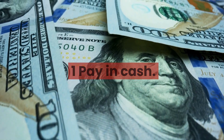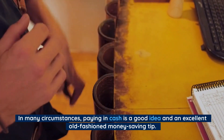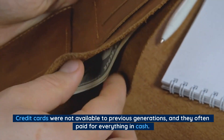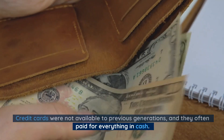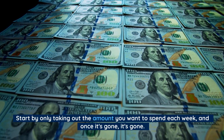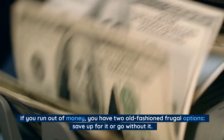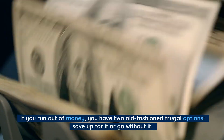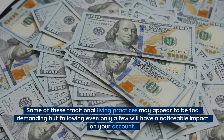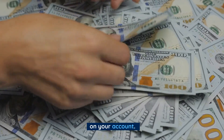Number 1: Pay in cash. In many circumstances, paying in cash is a good idea and an excellent old-fashioned money-saving tip. Credit cards were not available to previous generations, and they often paid for everything in cash. Start by only taking out the amount you want to spend each week, and once it's gone, it's gone. If you run out of money, you have two old-fashioned frugal options: save up for it or go without it. Some of these traditional living practices may appear to be too demanding, but following even only a few will have a noticeable impact on your account.